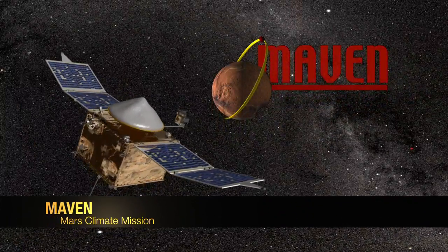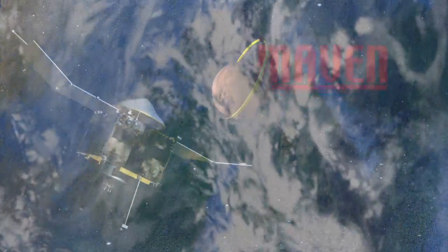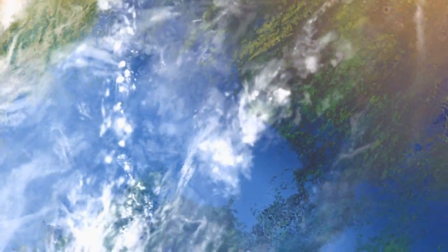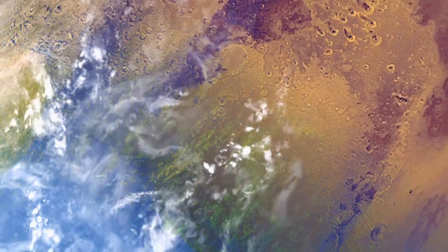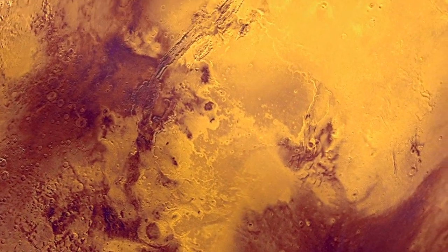MAVEN is the Mars Atmosphere and Volatile Evolution Mission. We're trying to understand basically why the climate changed on Mars — why Mars appears to have gone from an environment that was habitable, to microorganisms at least, to one that is the cold, dry, uninhabitable environment we see today.